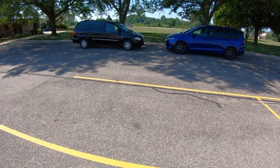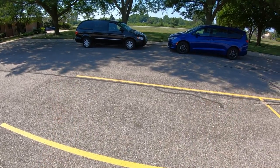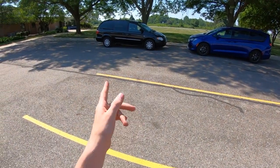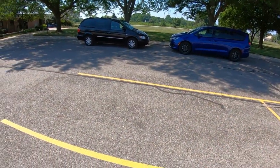I think this is a Daily Motor record for number of seats in one video. Maybe even one frame here. I think we got 1, 2, 3, 4, 5, 6, 7, 8, 9, 10, 11, 12, 13, 14.